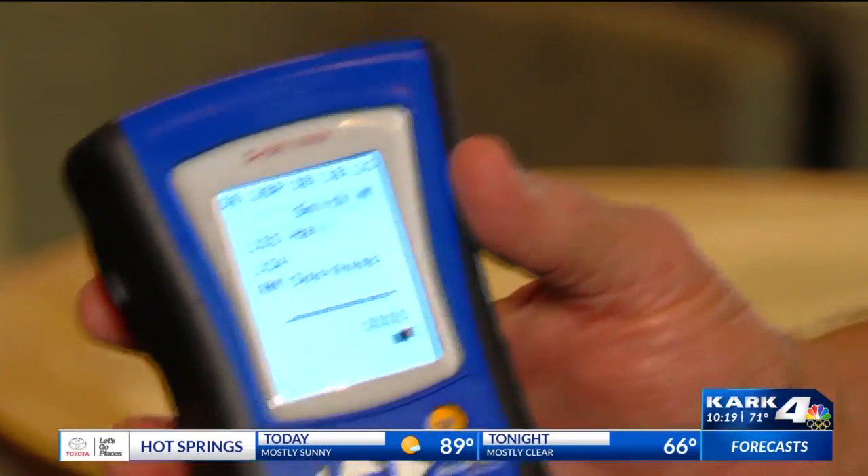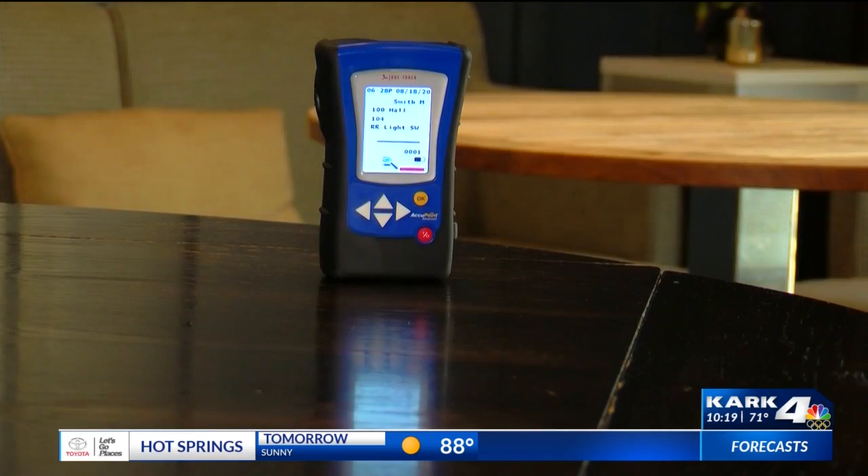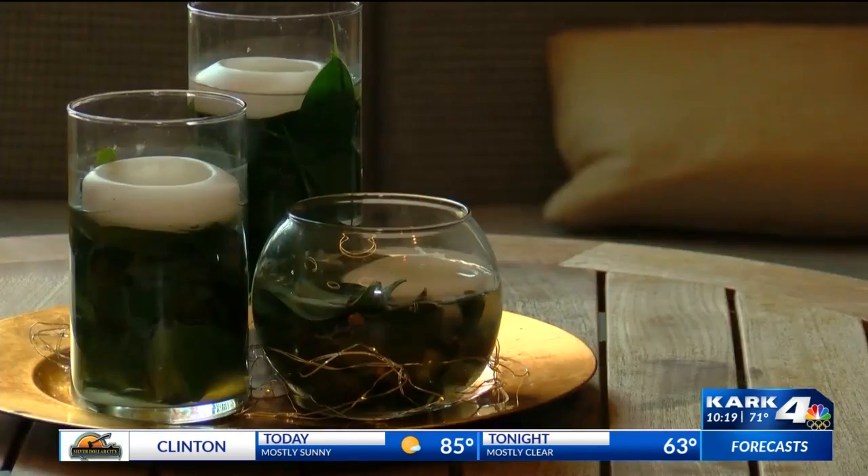We use what's called an ATP meter — it's adenosine triphosphate. What it's going to do is measure the amount of living cells, whether it's a school, restaurant, hospital, or nursing home.